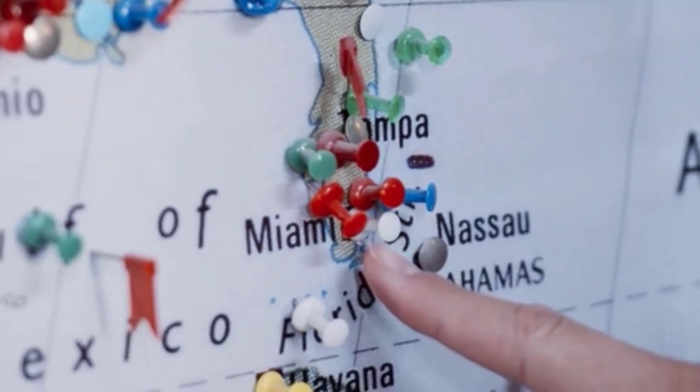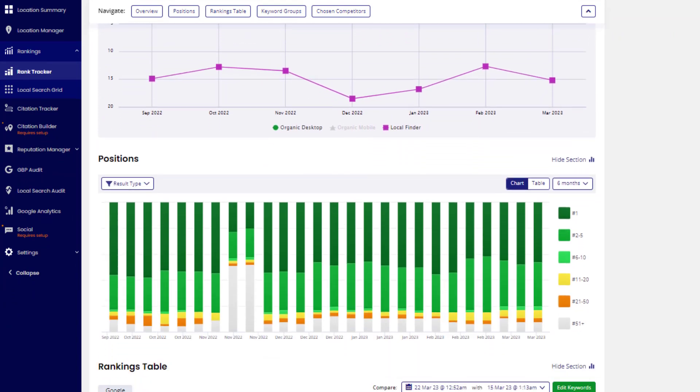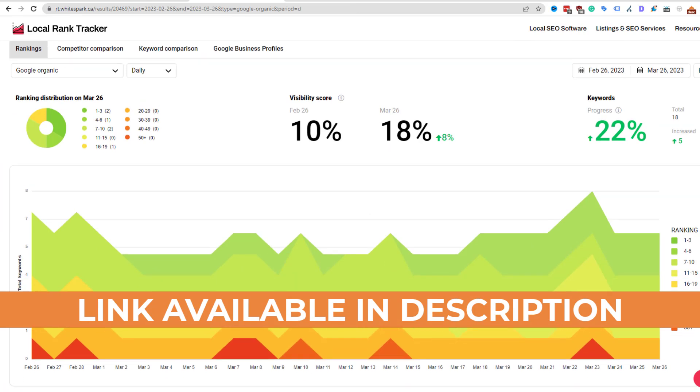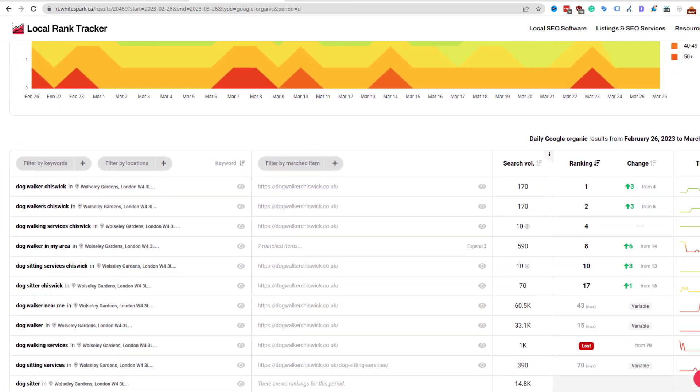Most service-based business owners want to be found in multiple cities but aren't even ranking on their own patch. The first piece of advice I'd give anyone: before you start dreaming of world domination, make sure you're crushing it in your local area first. If you want to know how your business is doing locally, keep tabs on your performance using tools like BrightLocal or Whitespark — I've put the links in the description below.